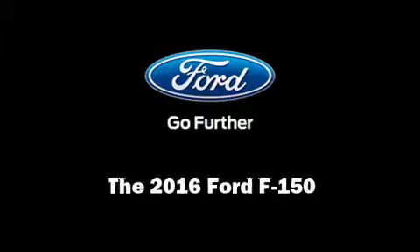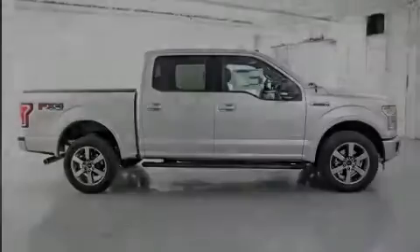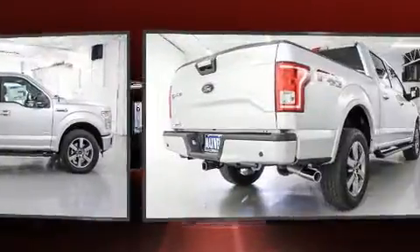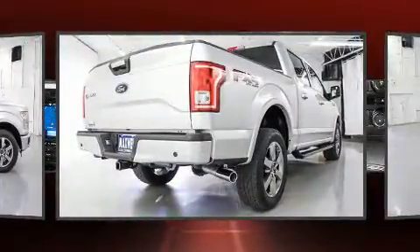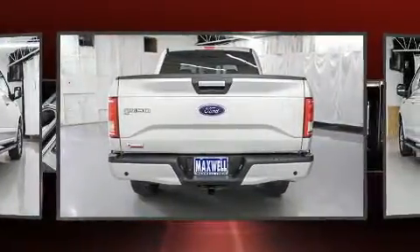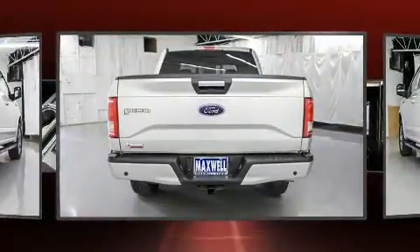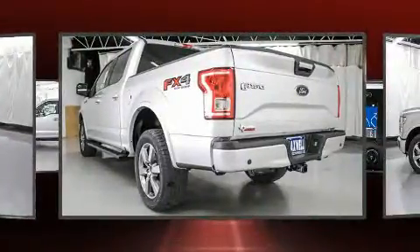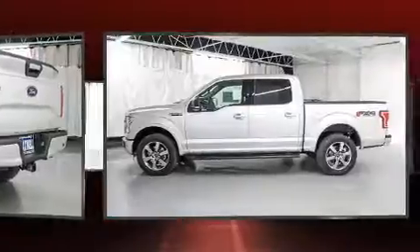Sensibility and practicality define the 2016 Ford F-150. This four-door, five-passenger truck is ready to drive off the showroom floor. It features an automatic transmission, four-wheel drive, and a 3.5-liter six-cylinder engine. The engine breathes better thanks to a turbocharger, improving both performance and economy.